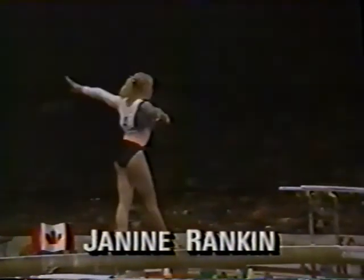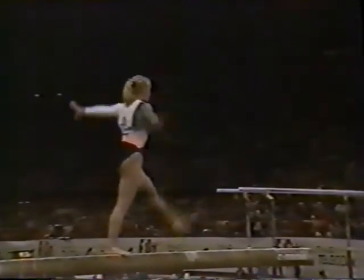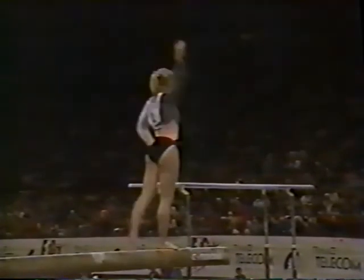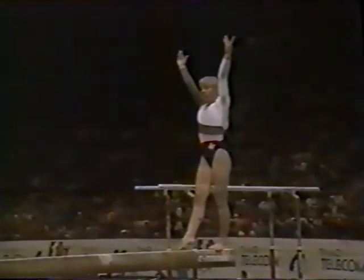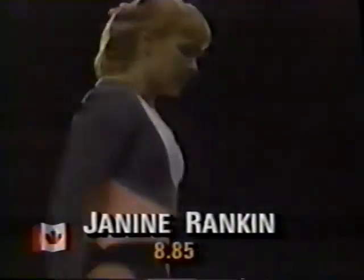Next in competition is Janine Rankin. Janine's just coming back from the very serious back injury that she suffered at the '89 World Championships, so this is her first international event. The high point for Janine was a fourth place on the beam at the '87 World Championships, but she is struggling to regain that form.